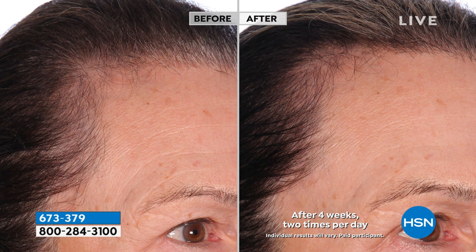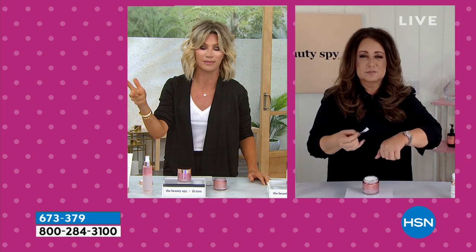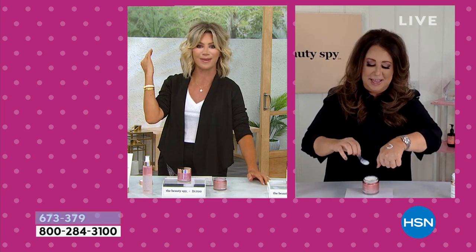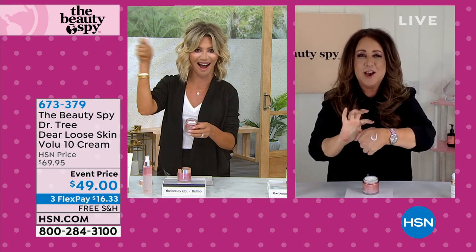It's $20 off. Hyaluronic acid is so important — a building block of skin. As we age we lose it; as we sweat we lose it. Don't put on something that evaporates. This is plumping, softening lines, smoothing and brightening skin day after day. Only use this at night. With Volufeline and hyaluronic acid, we're plumping, filling, and smoothing — that's all we want: plump, fill, and smooth.